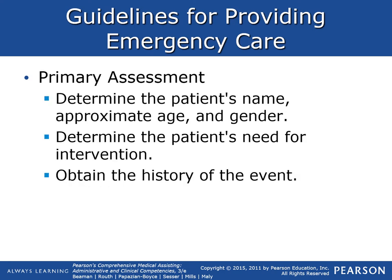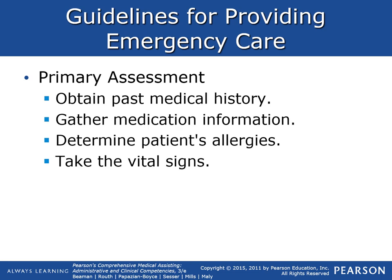For primary assessment, we want to determine the patient's name, their approximate age, and gender. We want to determine if the patient needs intervention, and obtain the history of the event that caused injury or harm. We also want to obtain a past medical history, gather any medication information the patient may have, determine if they have any allergies, and always take vital signs.